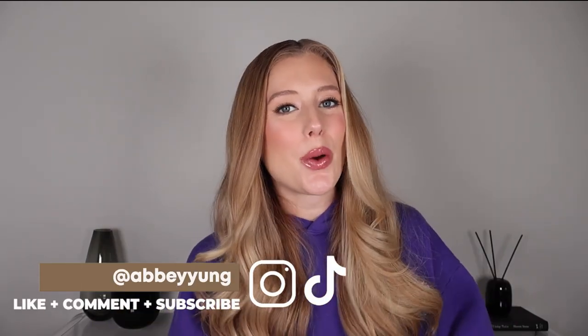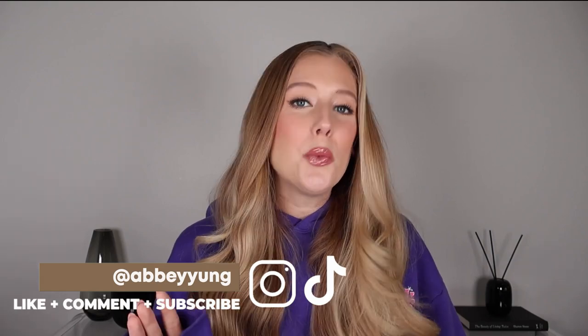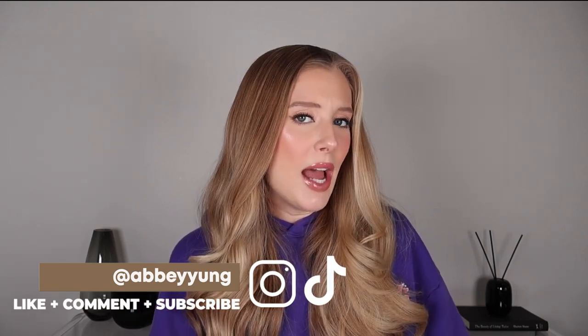Hey guys, welcome back to my channel, or welcome if you are new here. It is 8:03 in the morning right now, which is not a time that I normally film at, but I am having to refilm this video because I attempted to film it yesterday and look what happened.